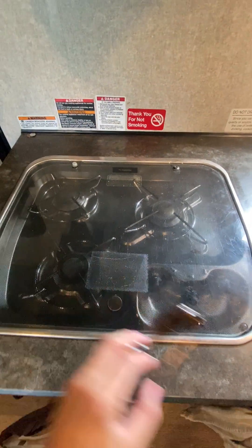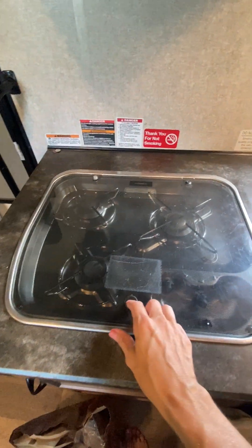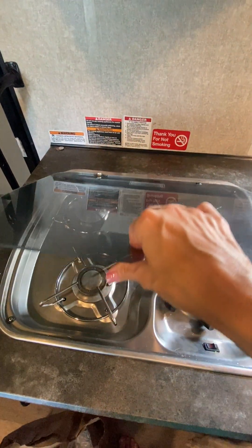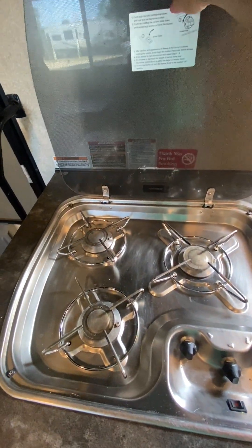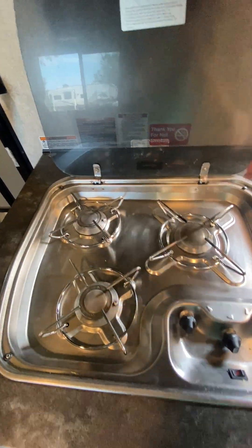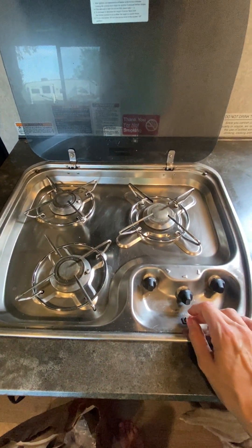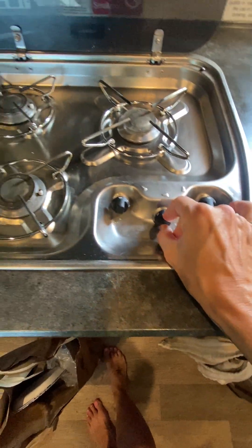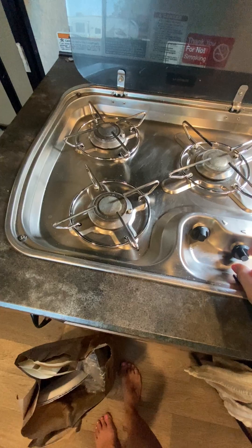The cooktop is propane operated, as is the hot water. So you are able to just get that going — it is a gas, so propane. You lift this top here and then you have three burners to choose from. They're all sized a little differently. You can just light the pilot here and then turn the knob for the appropriate burner.